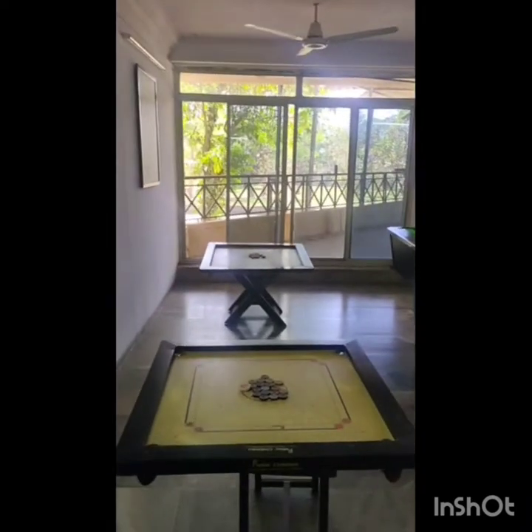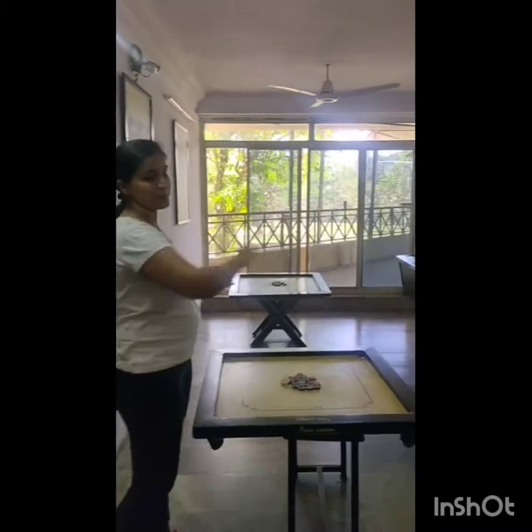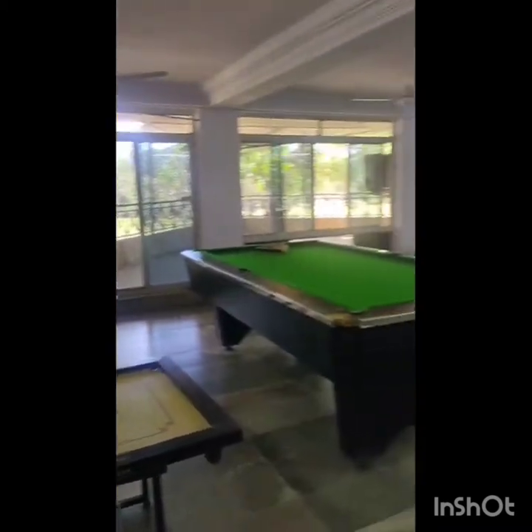This is an indoor activity room. If you see, chairs and carom are placed in the balcony so that other people get enough space to move around.